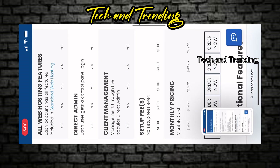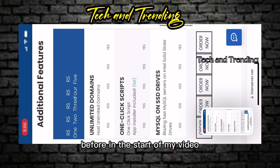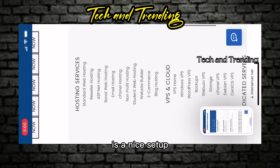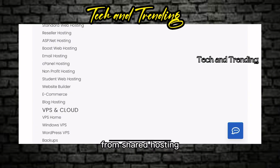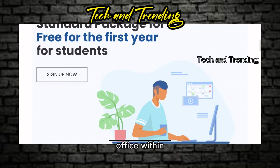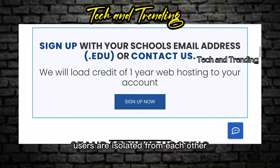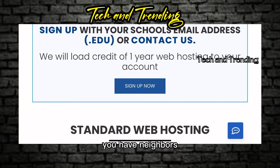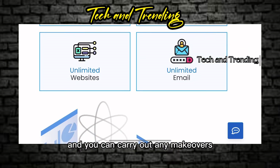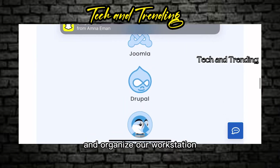A Virtual Private Server, abbreviated as VPS, is a step up from shared hosting. Medium-sized businesses will benefit from renting an office within a business park. With a VPS, users are isolated from each other — you have neighbors, but you are less dependent on them, and you can carry out any makeovers you like and organize your workstation on your own.